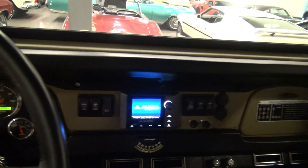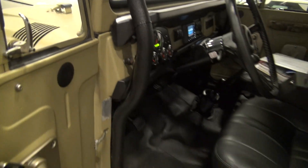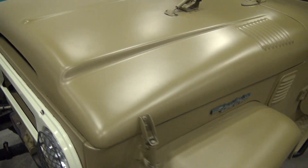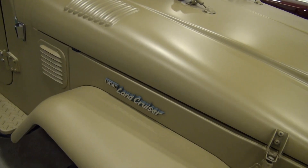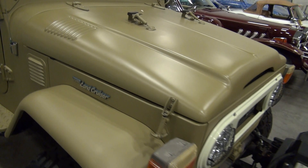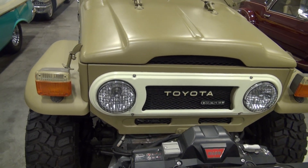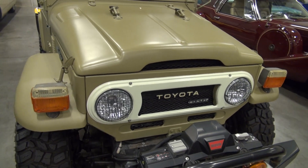Make sure we're in neutral. As you can see, starts right up. You can hear that diesel sound. Very, very nice Toyota Land Cruiser. Again, 1974 Toyota FJ40 — impossible to get turbo diesel with five-speed locking high-low transmission.